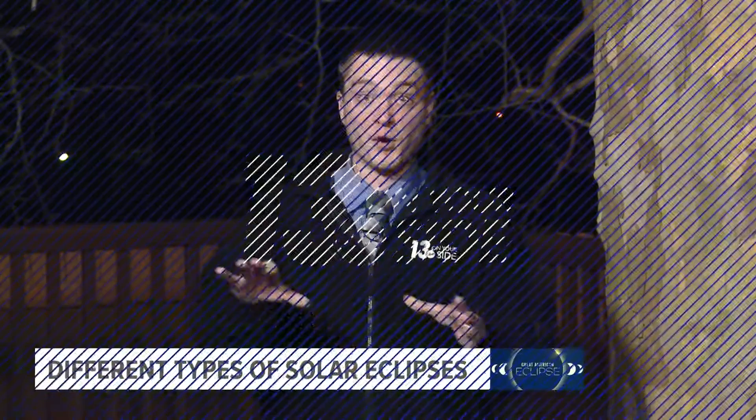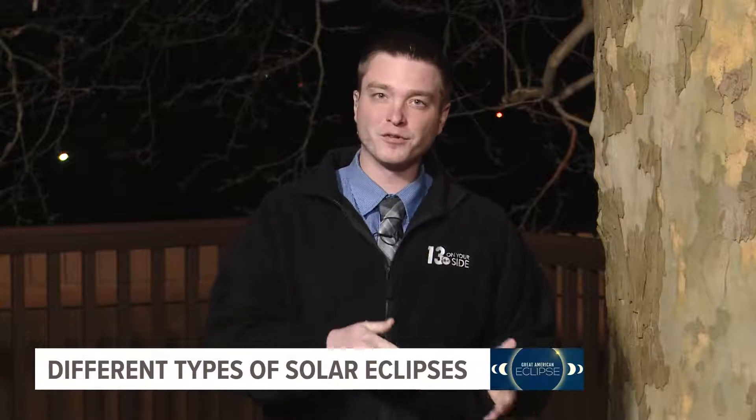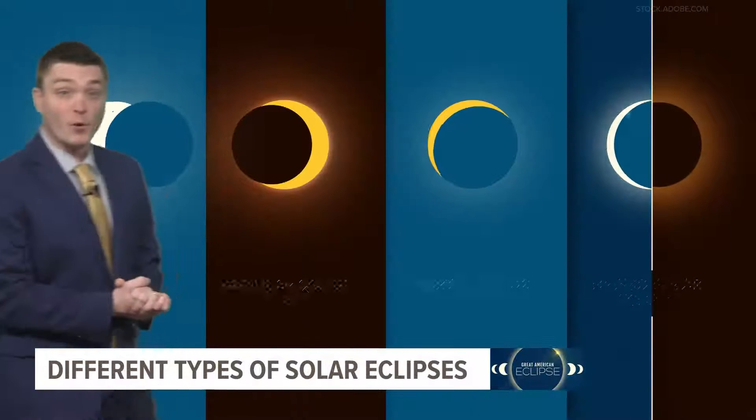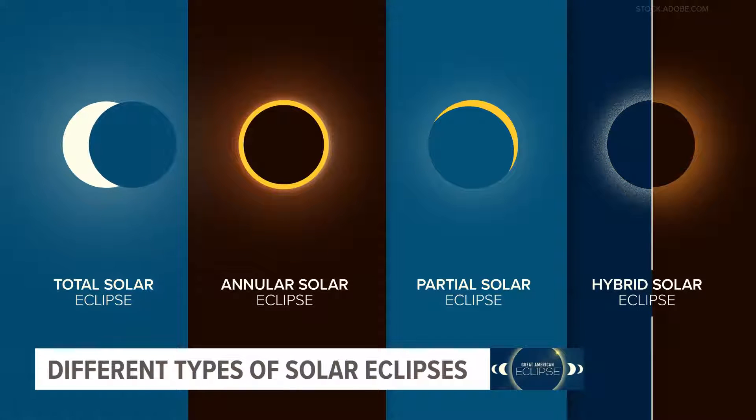Yeah, that's what we're hoping for — at least the warmth and some sunshine on April 8th. April 8th marks our total solar eclipse that will be working through much of the United States. But did you know that a total solar eclipse is just one of four possible eclipses one could see? Let's take a look. April's solar eclipse is just one of four types of solar eclipses. Let's break it down.